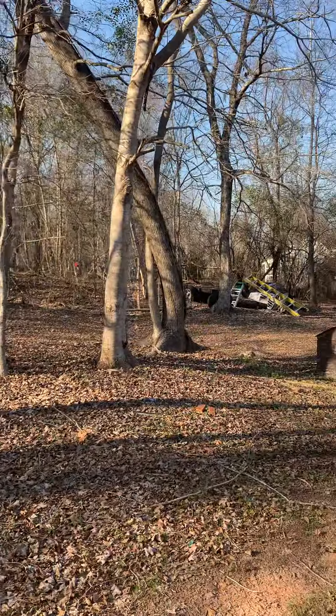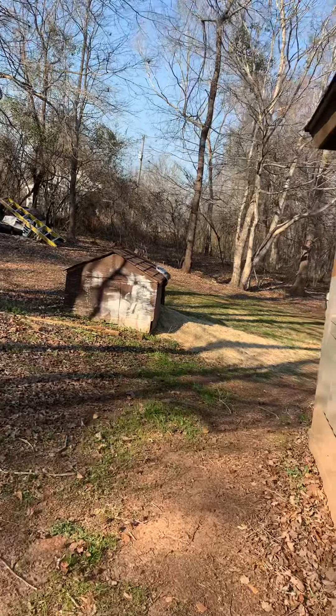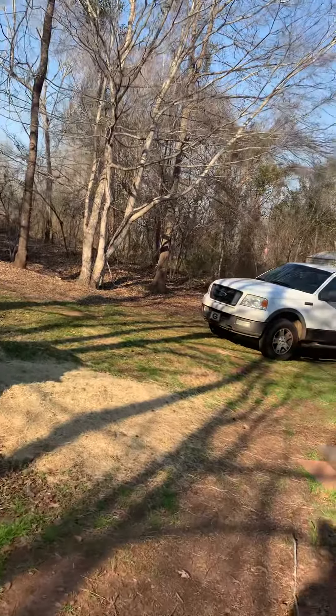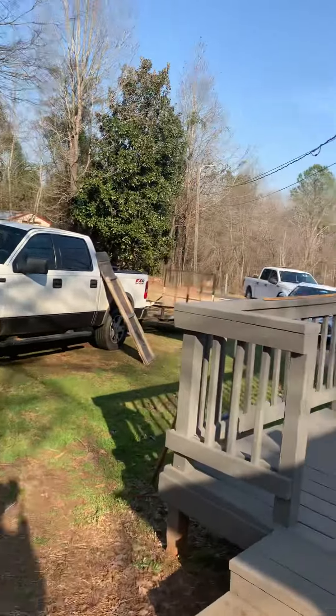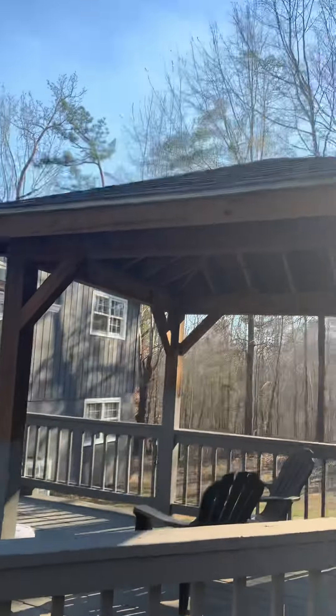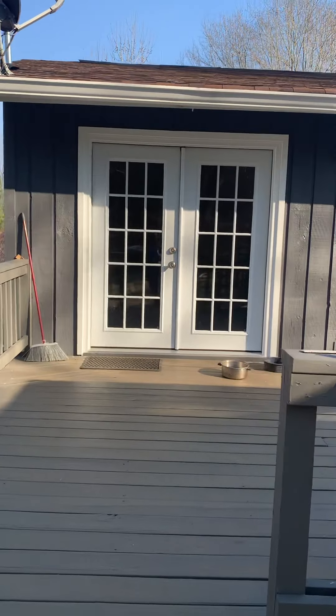You can see with the leaves off the trees a large building back through the woods. It's a neighbor on that side, and that's right at the edge of the property line. The deck has been freshly painted back here too. There's a roofed area, a gazebo kind of area. And these French doors on the back are new as well.